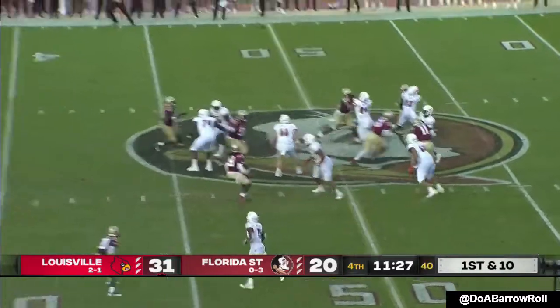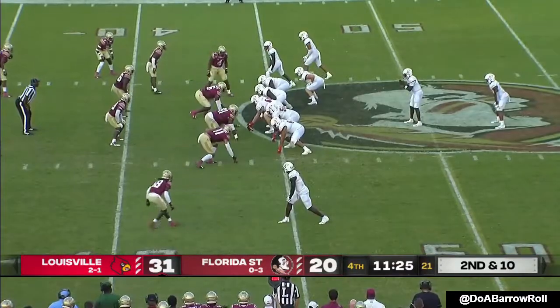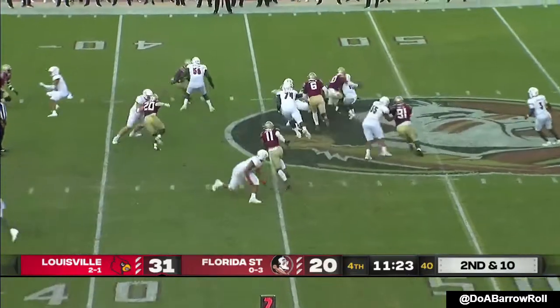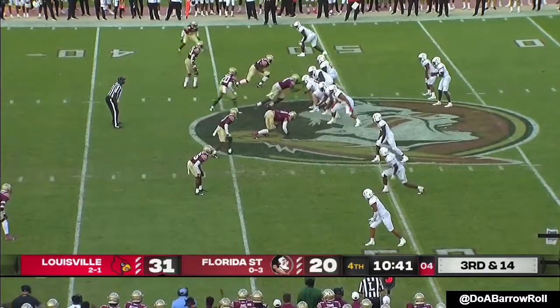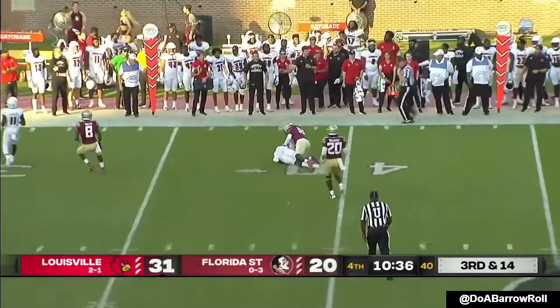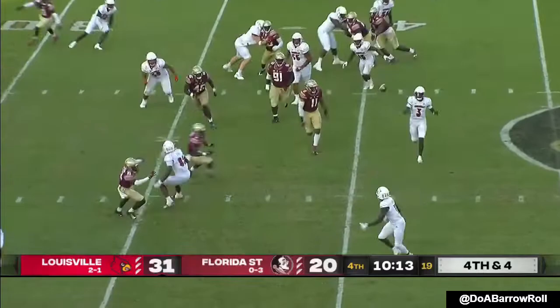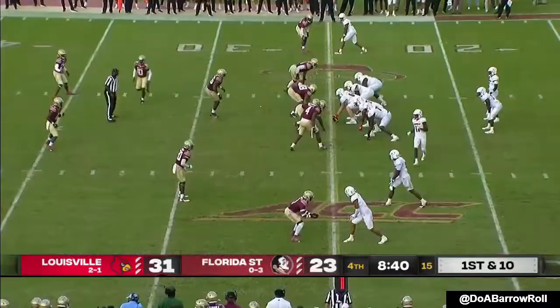Cunningham off play action — downfield, nobody home. On second down, it's Jalen Mitchell — engulfed. Five-man pressure, Cunningham completes inside. They need four — Cunningham throws to Josh Johnson. Nowhere near putting this game away.